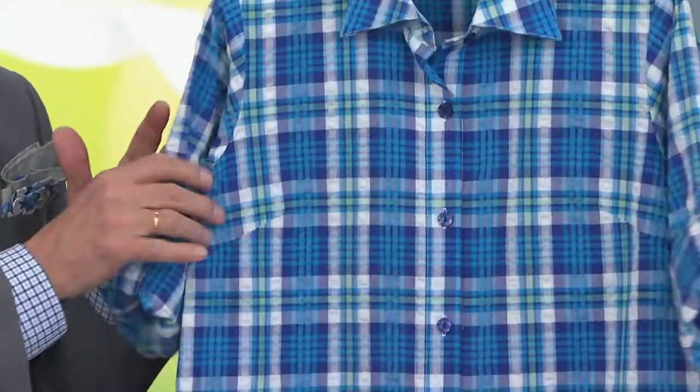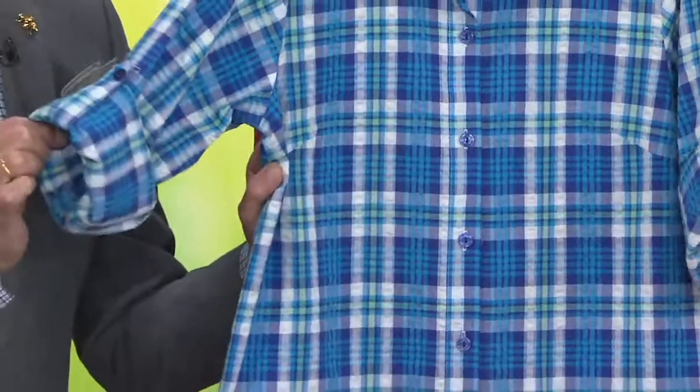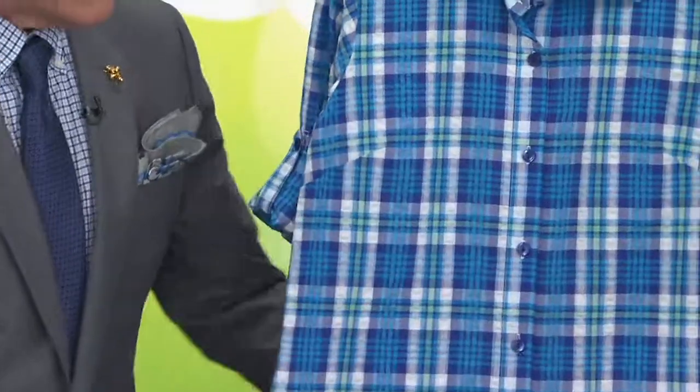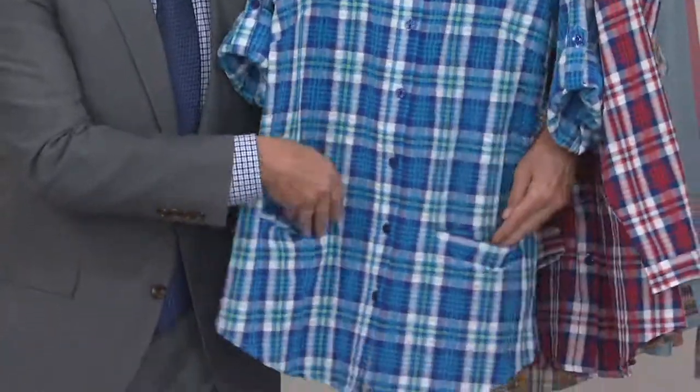The boyfriend shirt is the idea of grabbing your husband's shirt, but it will never fit you like this will fit you. Bust darts, perfect shoulder fit, and lots of flow over the hip area — and those fabulous slash pockets, which I think are so awesome.